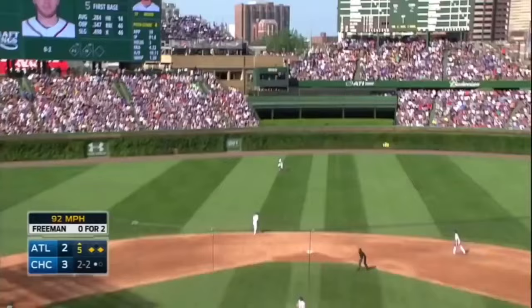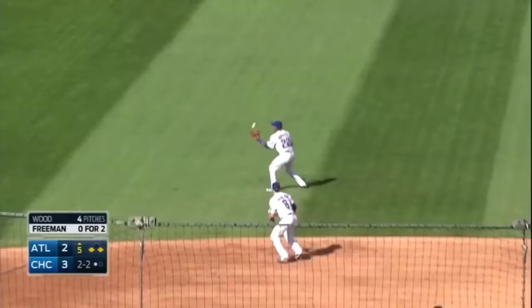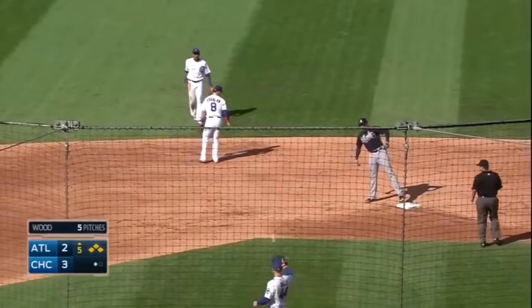High fly ball, hammered center. Fowler on the run — not getting that, it's off the wall. One run scores. Freeman on his way to second — it's an RBI double and the game is tied.